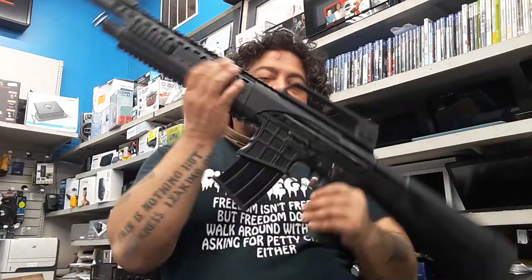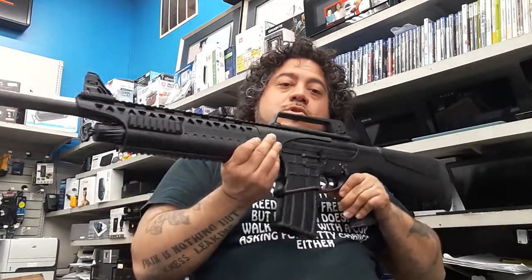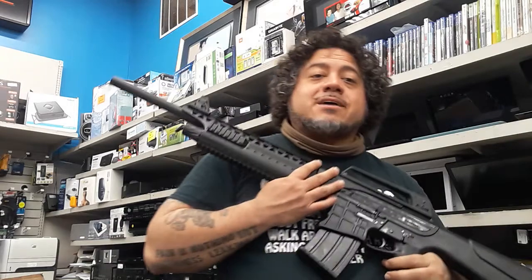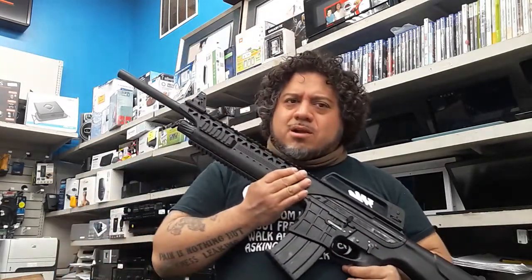Hey, oh man, you almost saw none of me. So everybody, what's good? Hank Life 2020, and check this out. This is one of the kind of things that you can get transferred or bought at this wonderful pawn shop that we work at, which is Best Pawn, located at 6609 Riverdale Road, Riverdale, Maryland.